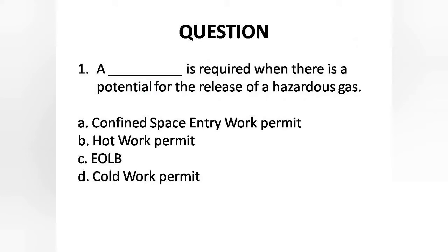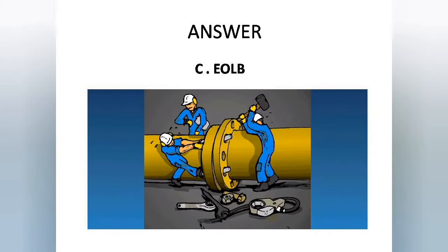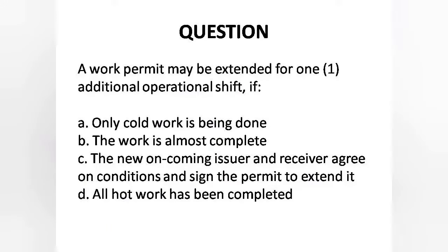Question 1: Which permit is required when there is a potential for the release of a hazardous gas? Options are: A. Confined space entry work permit, B. Hot work permit, C. EOLB, D. Cold work permit. Answer is Option C: EOLB permit.